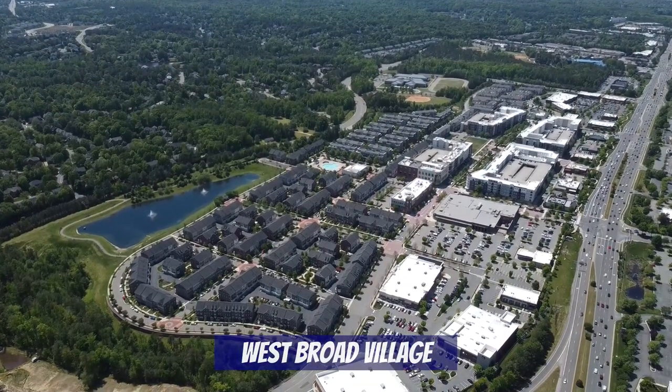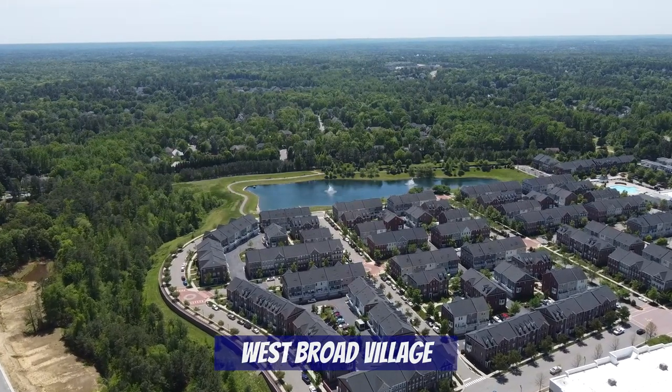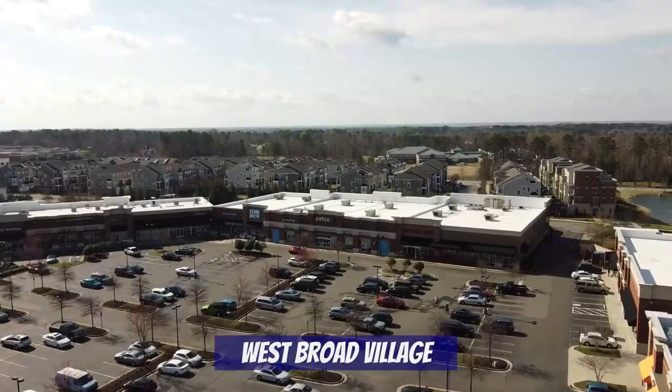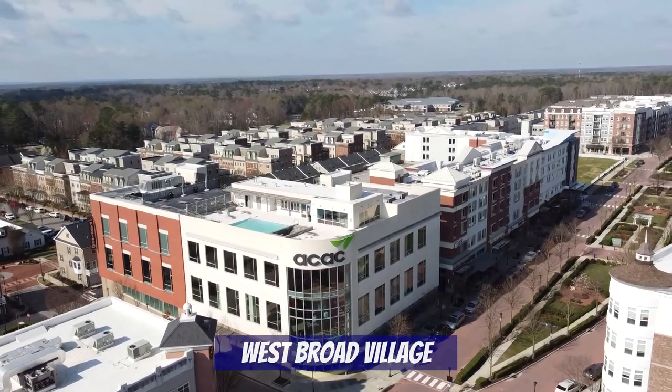Immediately to the left after getting onto West Broad Street, there's a community called West Broad Village, which is a townhome community with mixed residential and commercial use buildings. Located within West Broad Village are a bunch of restaurants, both Whole Foods and Trader Joe's, lots of entertainment, and the gym that Sarah and I go to, ACAC, which is awesome.